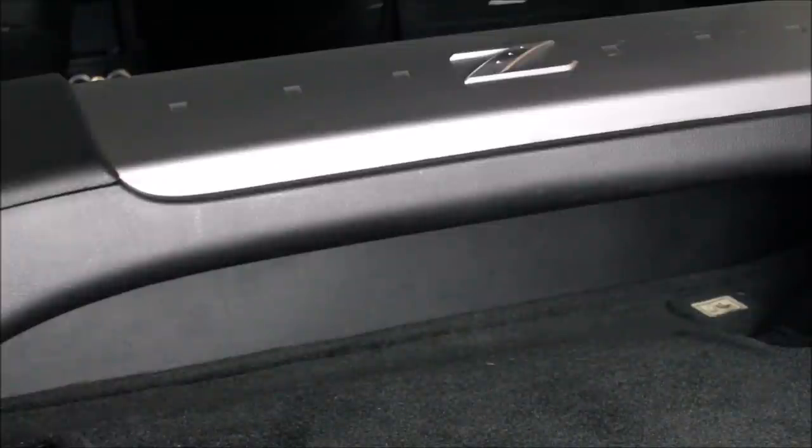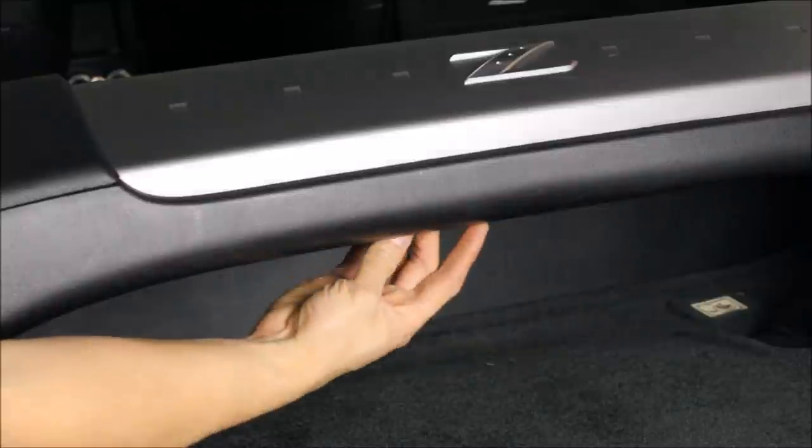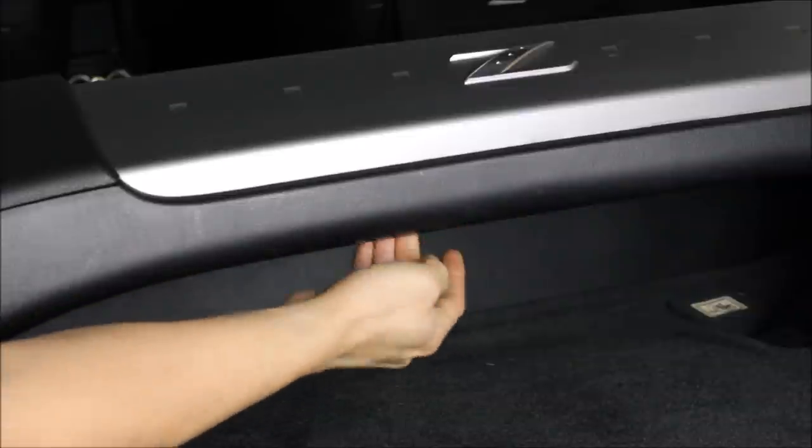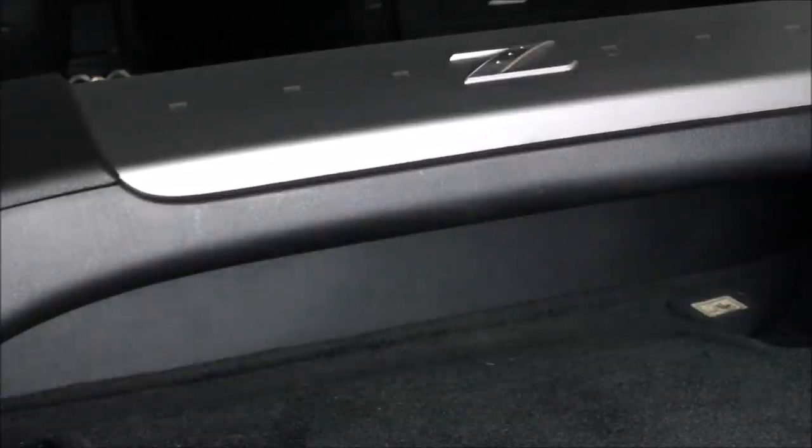The 350Z's hatch is powered — you can hit a button from outside or use the remote. What a lot of people don't know, because I know a lot of you watching this video don't like to read the owner's manual: underneath some velcro there is a little hook. Pull that to the side and you can manually open out the rear hatch.